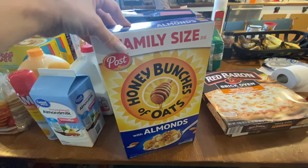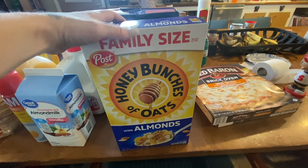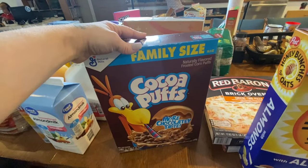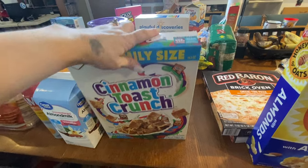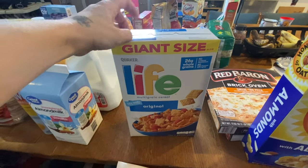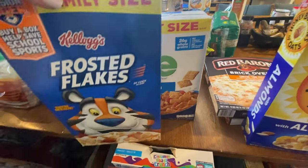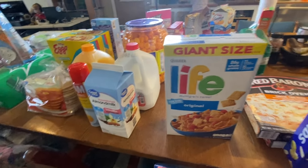We ran out of most of our cereal so I got five boxes: a family size of Honey Bunches of Oats, a family size of Frosted Flakes, a family size of Cocoa Puffs, a family size of Cinnamon Toast Crunch, and a giant size of Life cereal — we haven't gotten Life in a while. Lauren sometimes adds strawberries or fruit on top, and they can add fruit to the Frosted Flakes too.